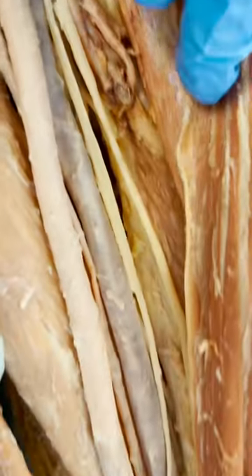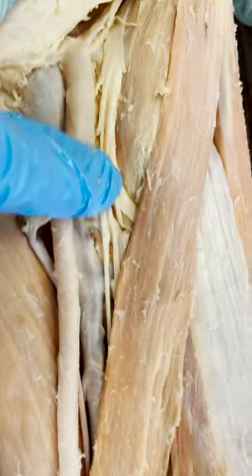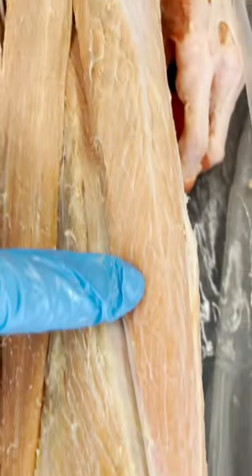If we follow it, you can see it starts to branch, because what it's going to do is go to the various muscles of the anterior thigh, like the quadriceps. This nerve helps control or send signals to those muscles so you can do things like extend your knee.